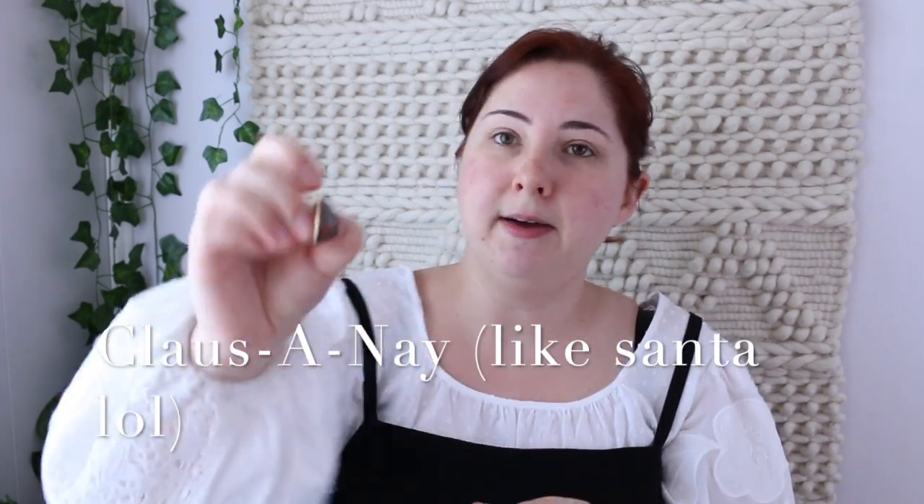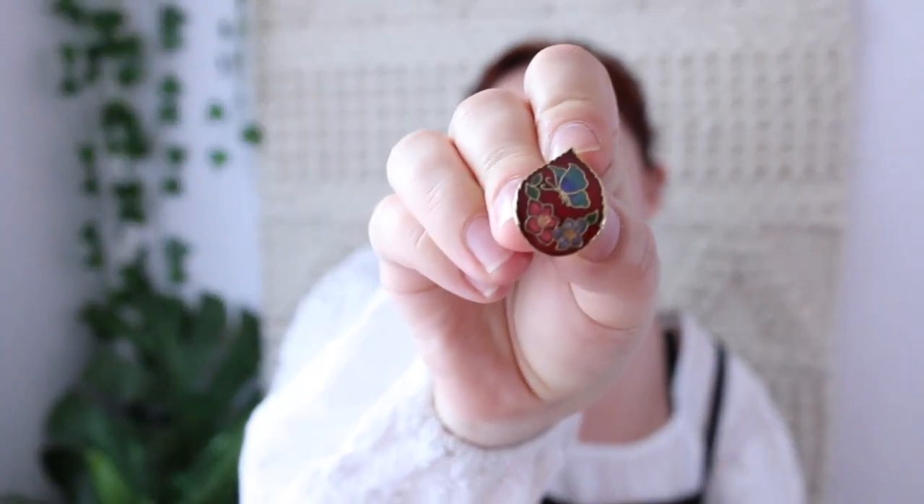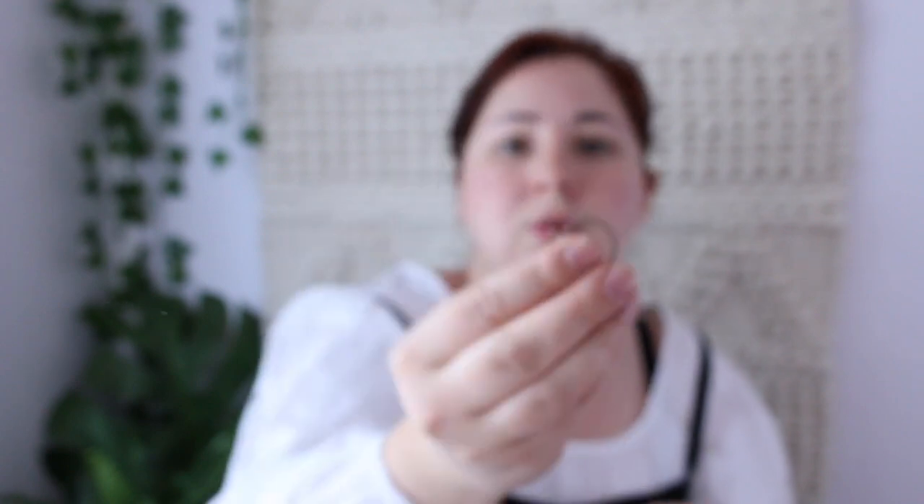Next is two pairs of cloisonné earrings — I don't remember exactly how to say it. These are actually clip-ons with little butterflies on them and those are going in my booth. The next pair is like a hoop enameled earring with a floral design — just a half hoop — and those are also going in my booth. The last pair I am going to be keeping for myself — these little fan earrings.